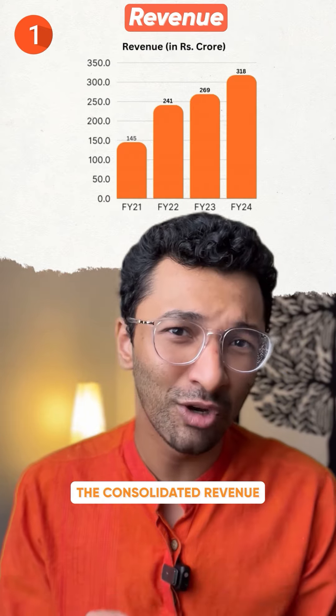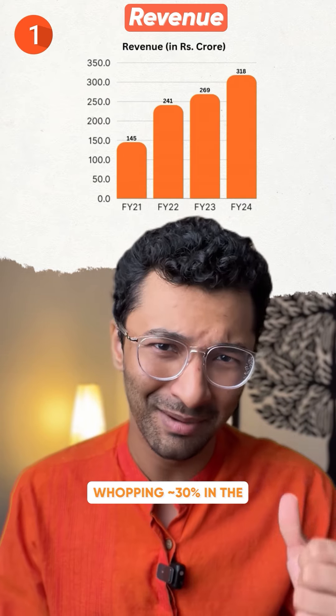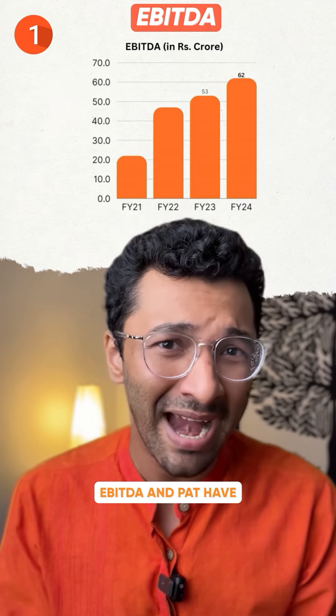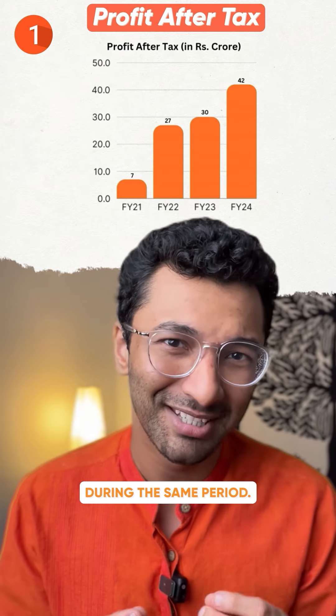Number one: the consolidated revenue of this company has grown at a CAGR of a whopping 30% in the past three years, while EBITDA and PAT have grown at about 40% and 91% respectively during the same period.